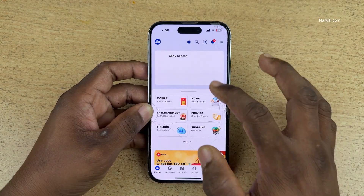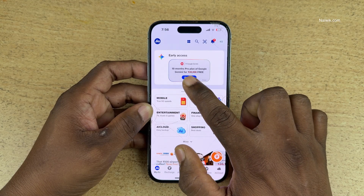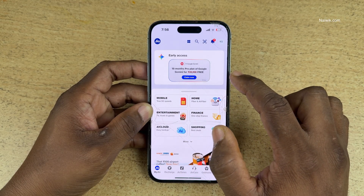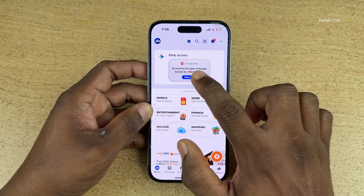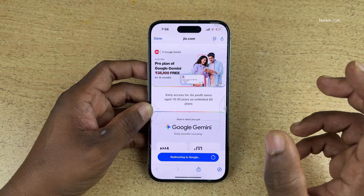Once you open the MyJio App, at the top you can see Early Access — 18 months Pro Plan of Google Gemini Free. Click on Claim Now. Previously, it was for the 18 to 25 age group, but now it is open to all.